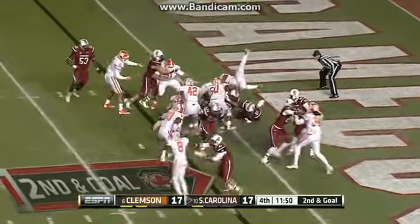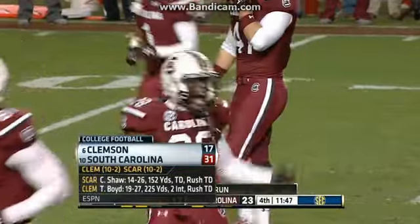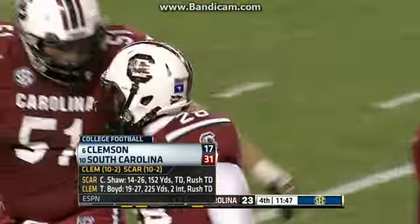In the fourth, same score, second and goal — Mike Davis powers his way in for the two-yard touchdown. South Carolina comes away with the victory, 31-17.